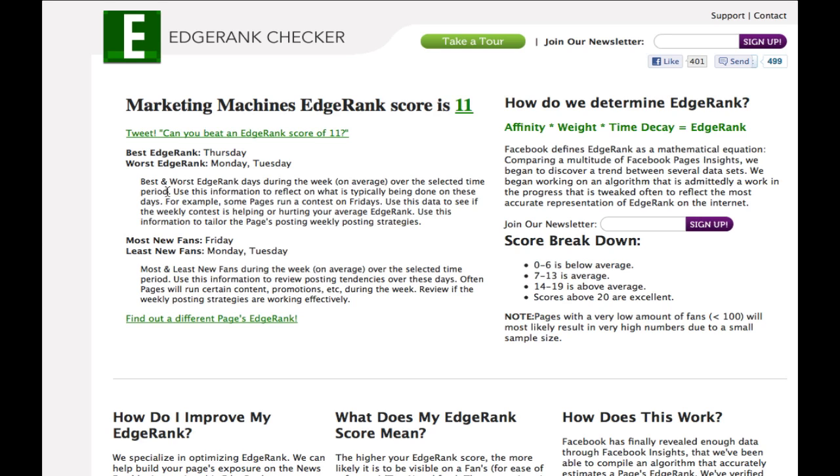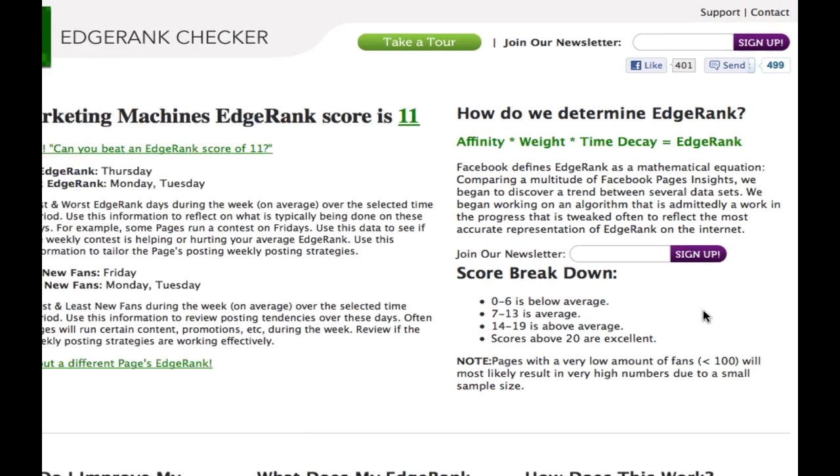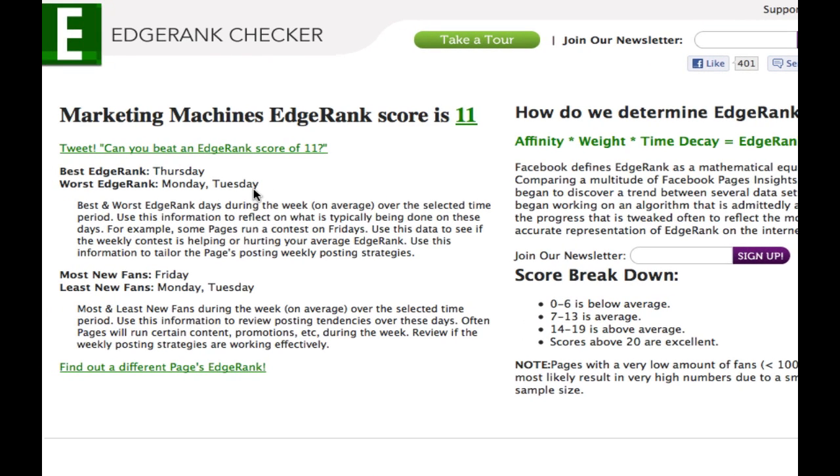From there it gives you really interesting information. It tells you your edge rank score — in this case Main Street Marketing Machines' Facebook page is an 11, which is a really good score. I usually tell my clients to try to get somewhere between 11 and 13; those are really strong scores. 14 to 19 is above average. If you're just starting out, a great number to shoot for is about 10 or 11. It also tells you the best day in that week was Thursday, and the worst days were Monday and Tuesday.